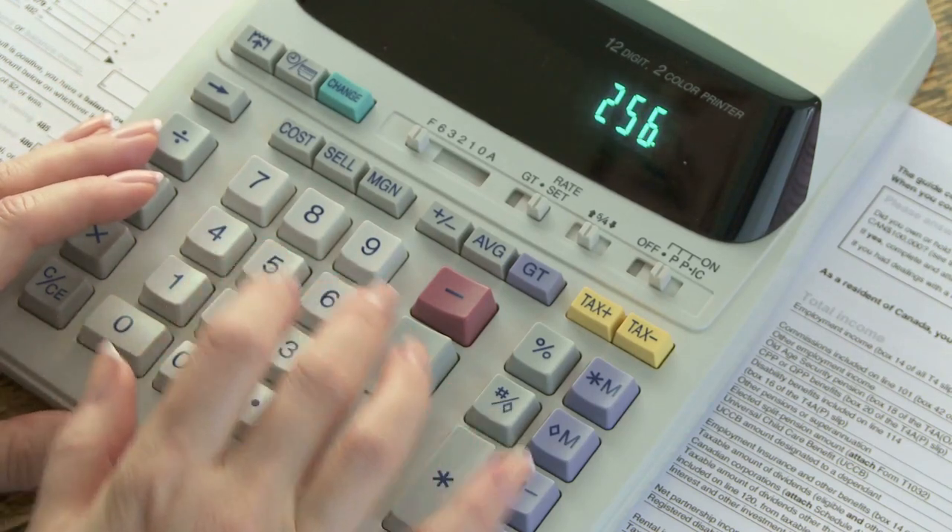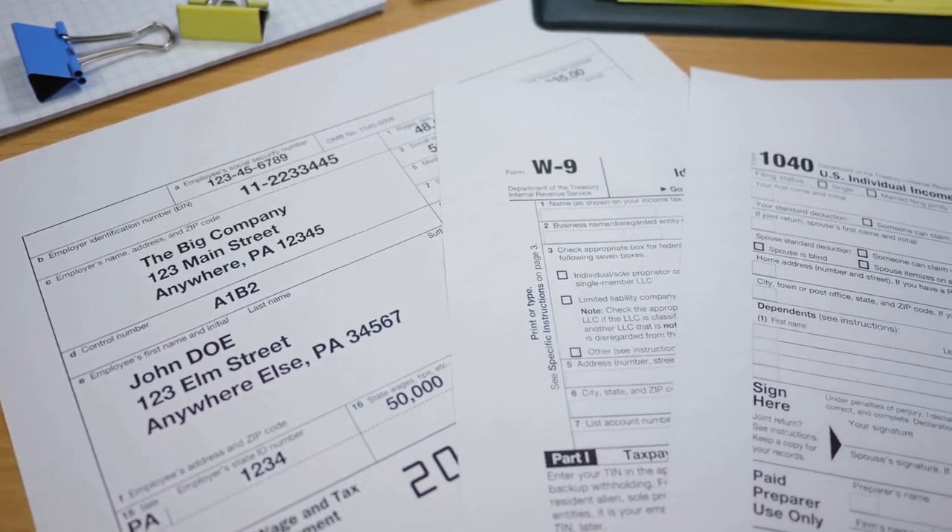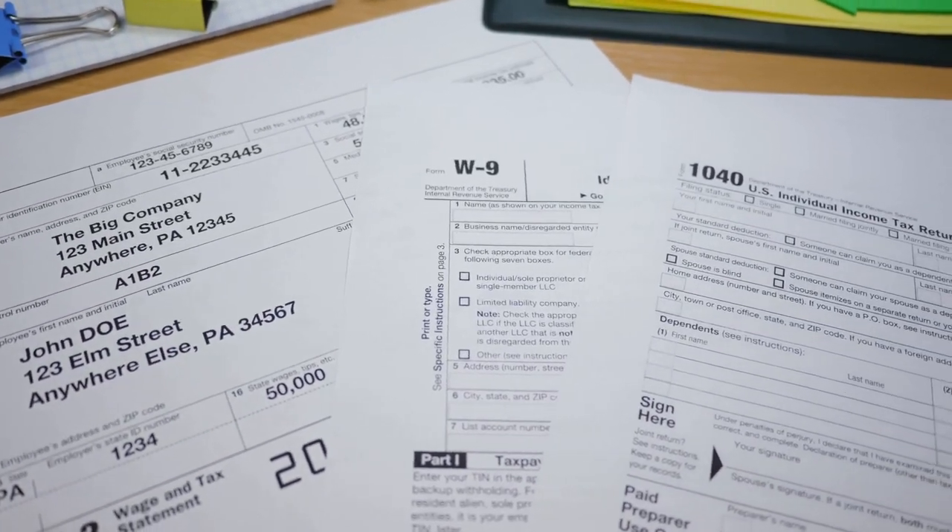It might seem like an extra expense, but it can save you time and stress. So, simplify your day trader and crypto tax returns with these tips.